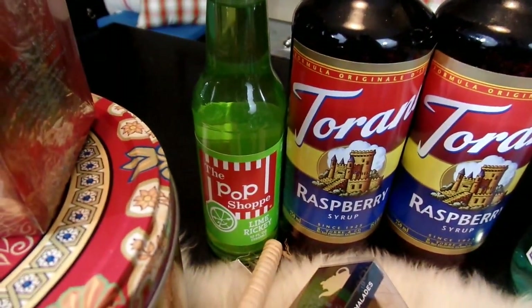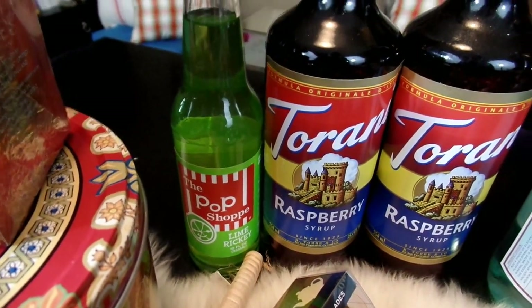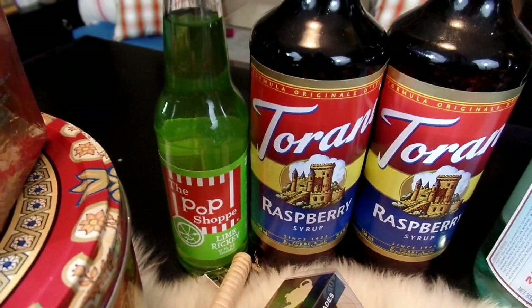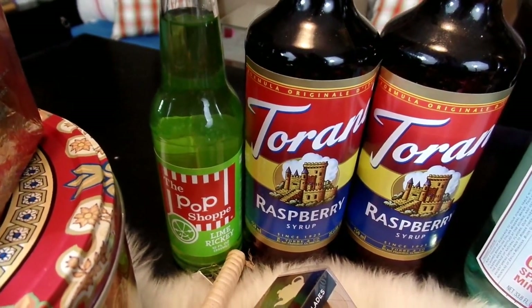I also picked up this Pop Shop Soda Pop in the Lime Ricky flavor. I love citrusy drinks and this lime soda pop looked really refreshing and yummy.